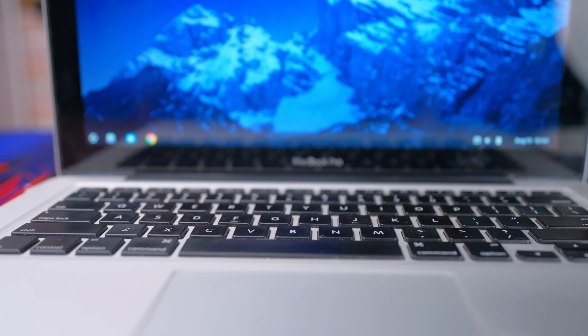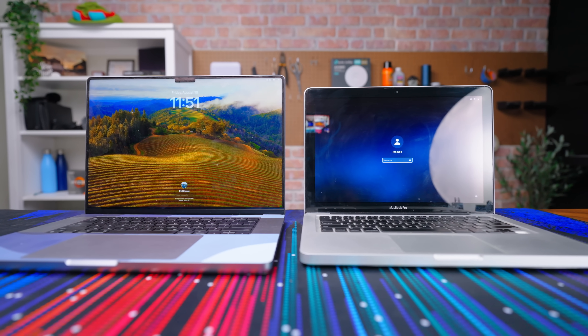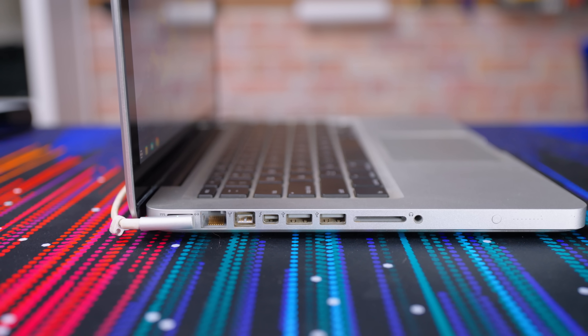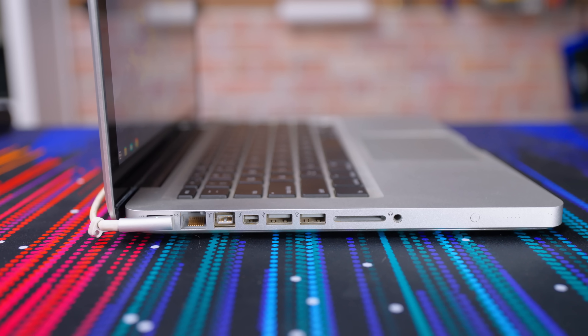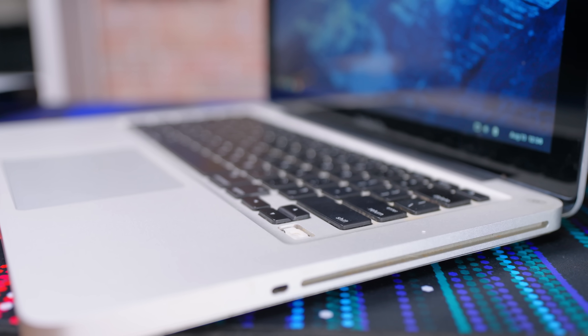For a 13-year-old laptop, this still looks pretty decent due to Apple's consistent design over the years. There are some giveaways that show this thing's not exactly the newest machine on the block, with its gigantic bezels and an overall thickness that lets it have a whole RJ45 port, which honestly isn't really a bad thing. Overall, it's still in pretty good shape, aside from the missing right arrow key.